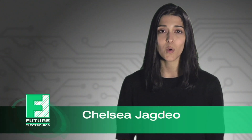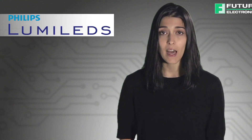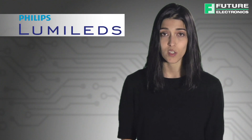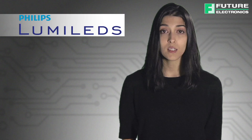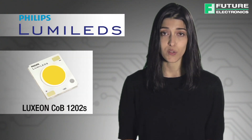Hi, I'm Chelsea Jagdia with Future Electronics. LED is the most efficient type of lighting for most applications. The Philips Luxion LED Portfolio encompasses energy efficient and reliable lighting solutions with superior quality of light and performance. Luxion COB is already a breakthrough in efficiency and is a highly uniform solution.